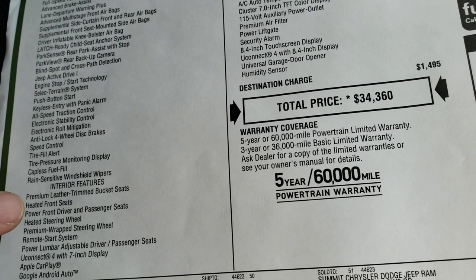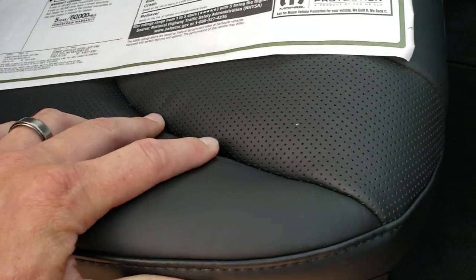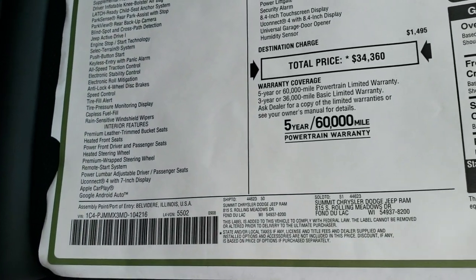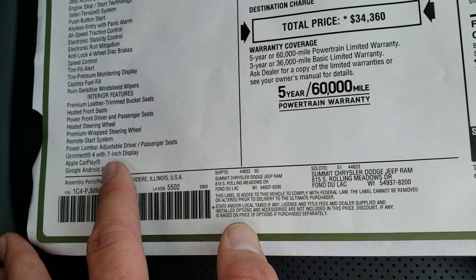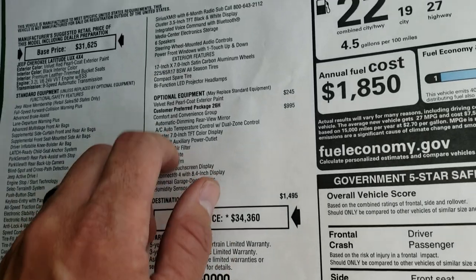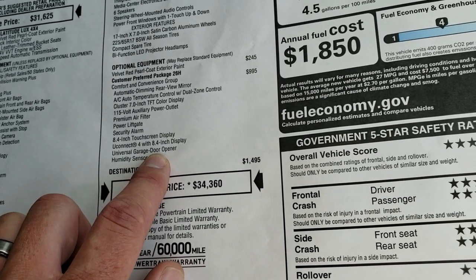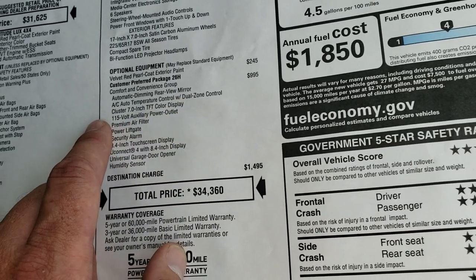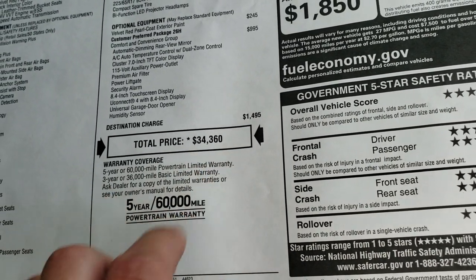You also get the heated premium leather trim bucket seats. If you remember the Latitude Plus package, which was kind of the predecessor to this one, you had the leatherette and cloth interior. These are the all-leather seats — really a nice, real, soft-touch leather on there. That's been upgraded from the Latitude Plus. Remote start, Apple CarPlay, Android Auto with the 7-inch screen — but this one has the comfort and convenience group, so you're going to get the 8.4-inch touchscreen instead. You also get the power liftgate, the universal home link system for your garage door and security systems, and dual climate control. MSRP is $34,360 on this one.